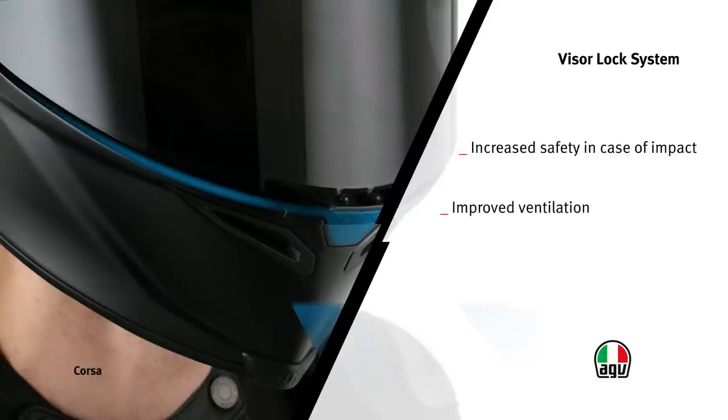In addition, thanks to the micro-opening system, easily operated using a push button on the chin guard, it also provides a higher airflow than that offered by the air intakes alone.